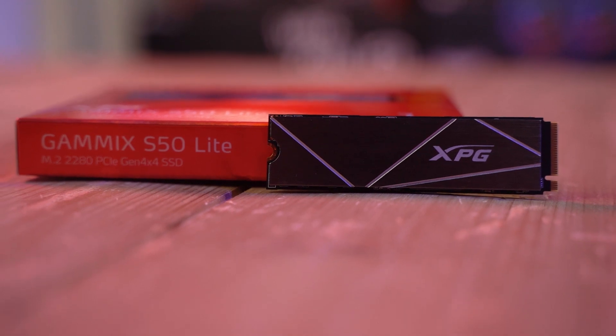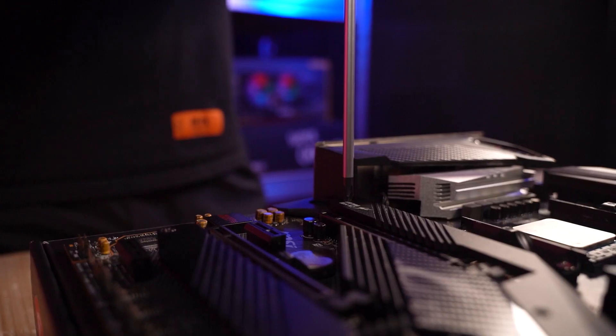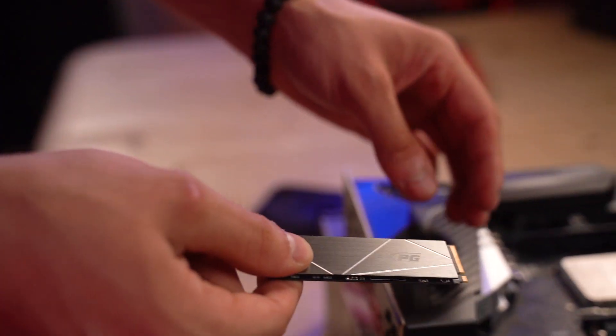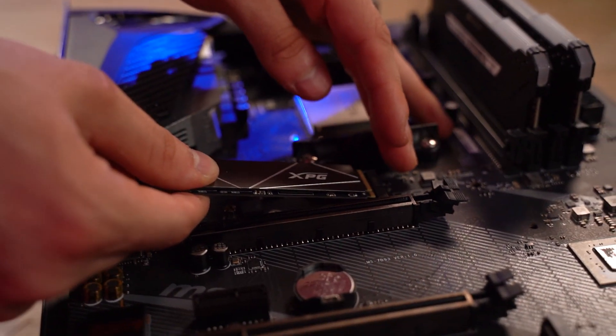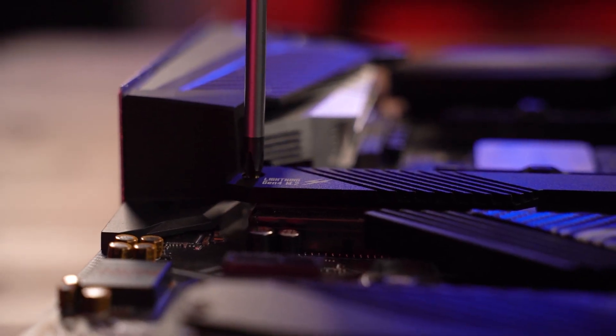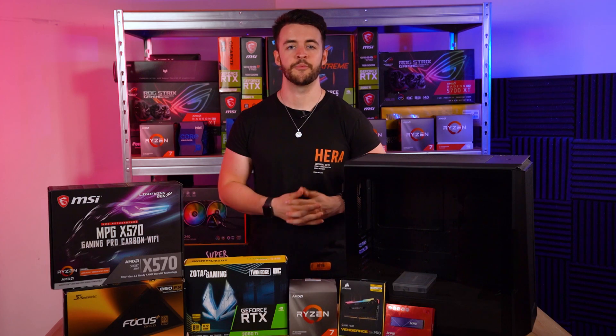With this $1500 budget we can treat ourselves to an M.2 SSD instead of an HDD, which is much faster and will provide speedy boot times and seamless workflow. We picked the XPG S50 Lite 1TB, which will allow you to store all your software and your favourite games without any problems.